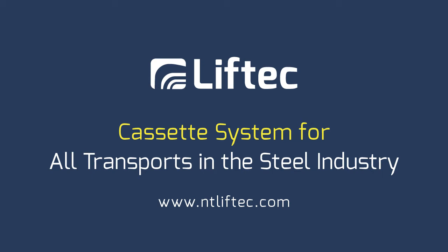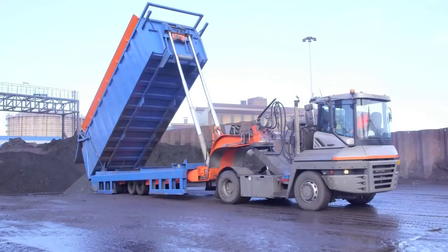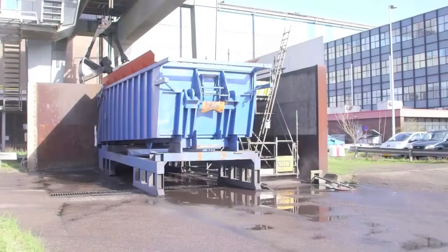LIFTEC cassette system for all transports in the steel industry. The LIFTEC tipping cassette system is the most effective way for scrap and bulk transportation in the steel mills.